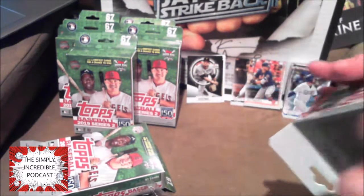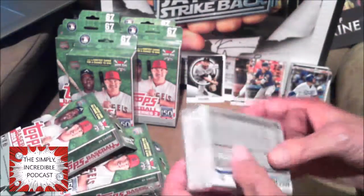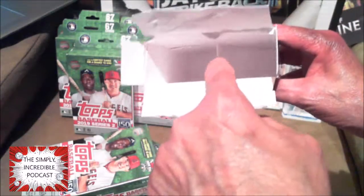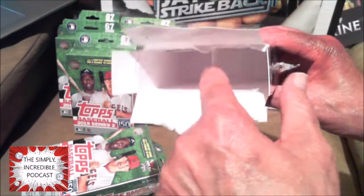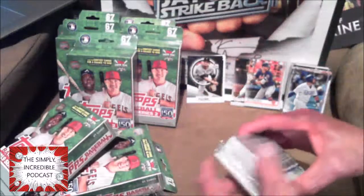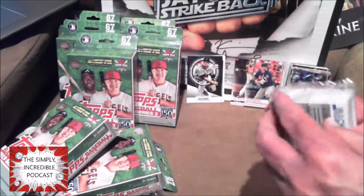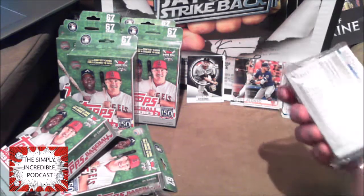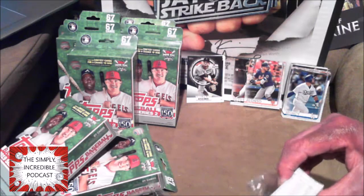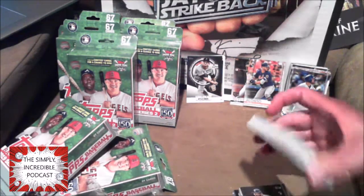I figure the best way to open these is from the bottom — that's where everything is. They have a little piece of cardboard in there so cards can't slide around, so getting it from the top is just harder. I would like to get a signature or relic. I know a lot of people do not like relics, but I am a fan of relic cards.